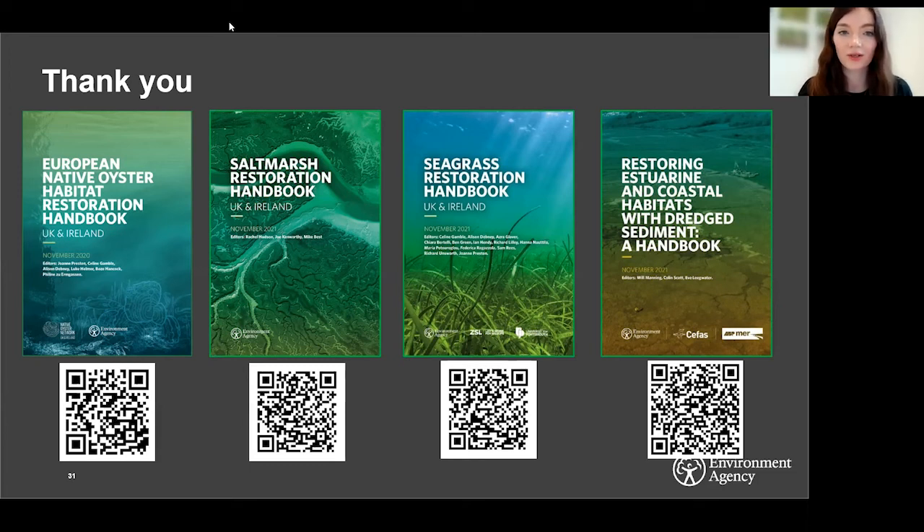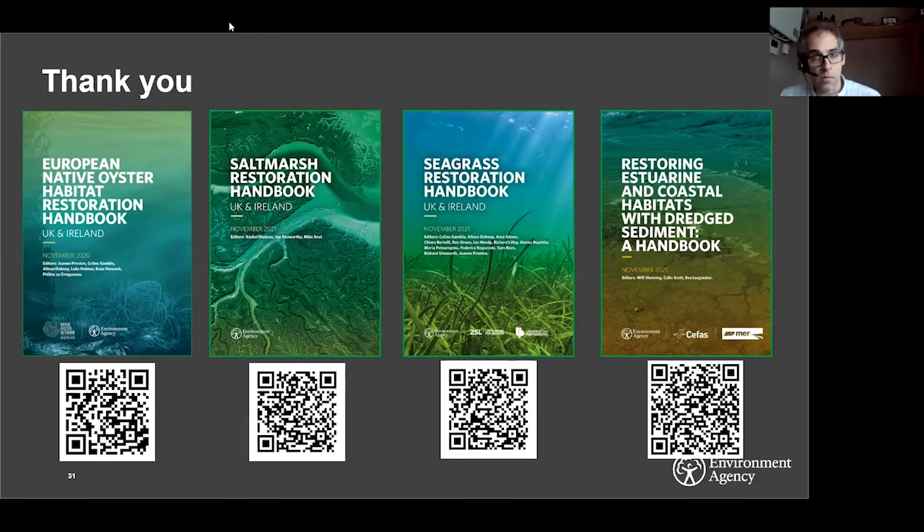Does using the handbooks for restoration projects allow organisations to formally offset greenhouse gases, like the woodland code does for woodland restoration? No, these handbooks are not a carbon code. There are plans for a salt marsh carbon code — similar to the peatland and woodland codes that already exist — and that's something the Centre for Ecology and Hydrology are currently exploring. But our handbooks are not equivalent to that.